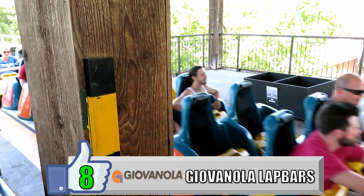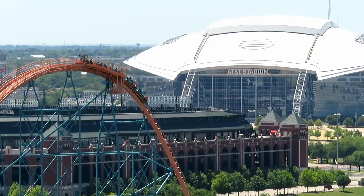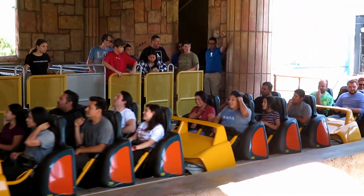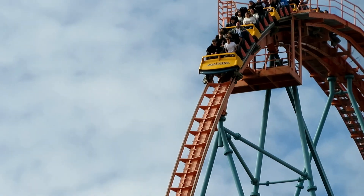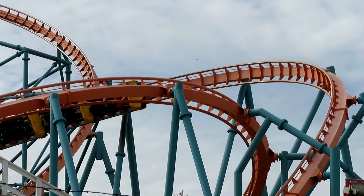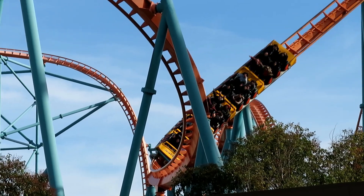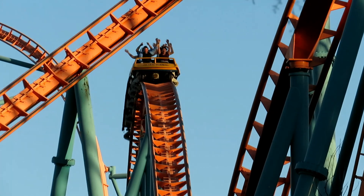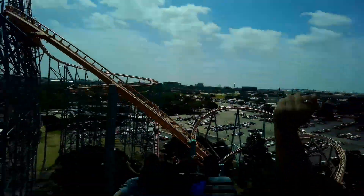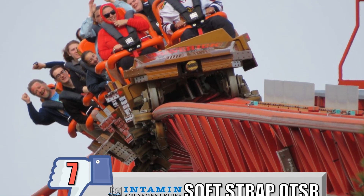My number 8 favorite restraint is the Geo Vanola lap bars. Goliath and Titan may be subpar hypers, but they have amazingly comfortable restraints. These have bars on both sides of your legs and come down similar to the El Toro lap bars, but I don't think I've ever had this thing touch my lap on either hypercoaster. Maybe if these coasters were built more for airtime and less for positive forces, they would have to give more restricting lap bars. You don't get much airtime on Goliath or Titan, but at least you can enjoy your smooth, boring ride with a comfortable lap bar.